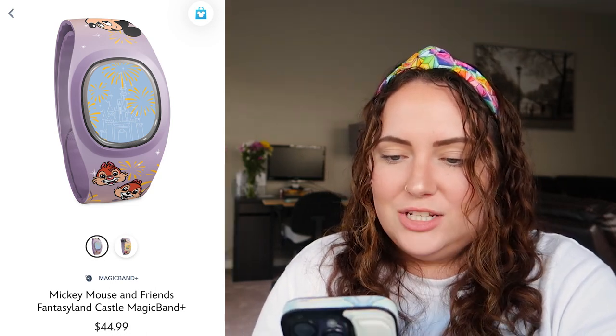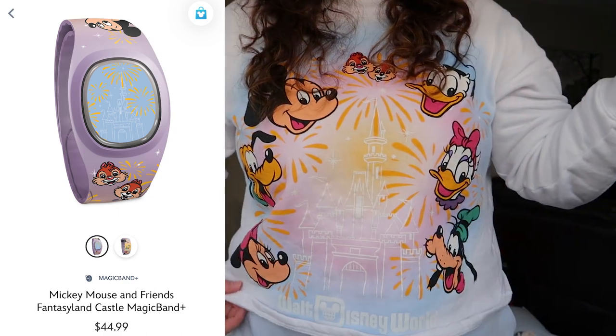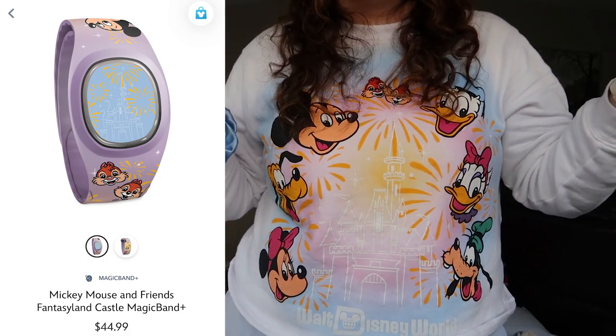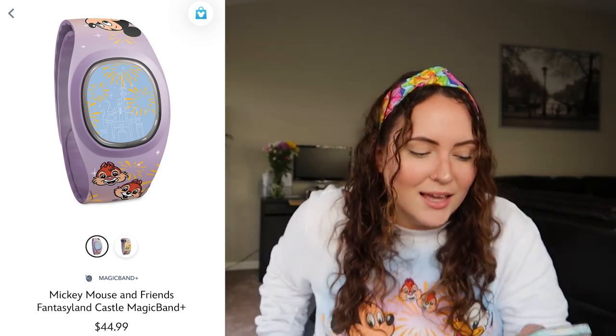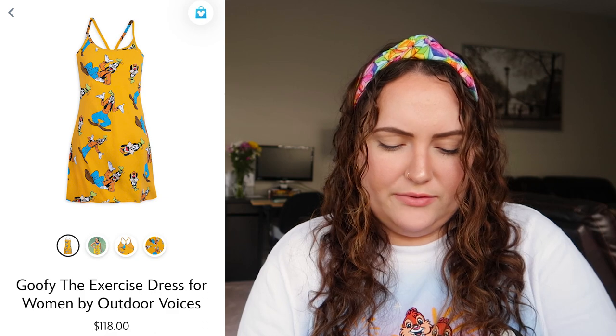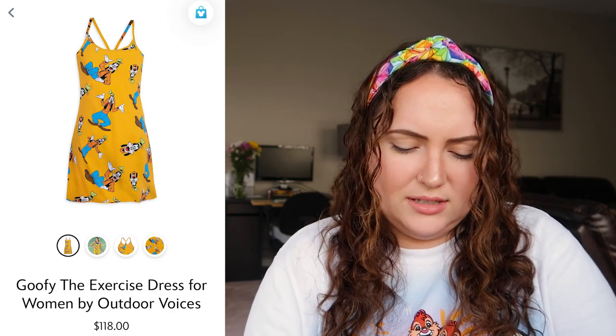Next we have a MagicBand+ — this is the Mickey Mouse and Friends Fantasyland Castle MagicBand. Let me show you guys my shirt so you can get the full picture. This shirt is still available on Shop Disney — I'm assuming it's called the Fantasyland Castle shirt. I really love this MagicBand specifically because it obviously matches my shirt, and I'm already a fan of this artwork. The lavender shade is very pretty. I'd rate this MagicBand a 7 out of 10.